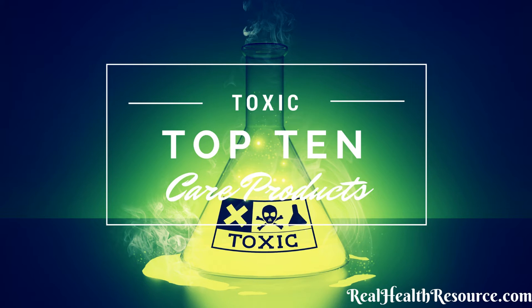Number nine are two preservatives — DMDM hydantoin and urea, which can also appear as imidazolidinyl on the label. These preservatives release formaldehyde. Formaldehyde can cause joint pain, cancer, skin reactions, allergies, depression, headaches, chest pains, ear infections, chronic fatigue, dizziness, and insomnia. These are found in makeups and personal care products.